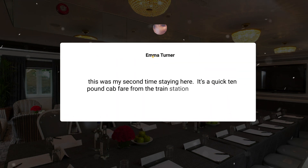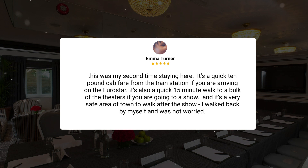"This was my second time staying here. It's a quick 10-pound cab fare from the train station if you are arriving on the Eurostar. It's also a quick 15-minute walk to a bulk of the theaters if you are going to a show, and it's a very safe area of town to walk after the show. I walked back by myself and was not worried."